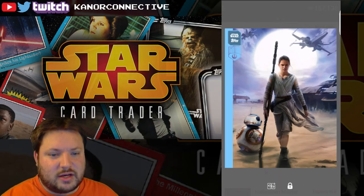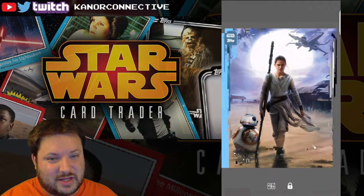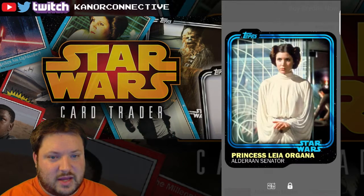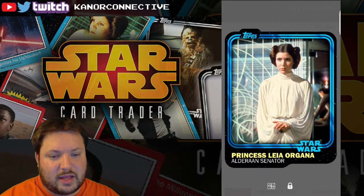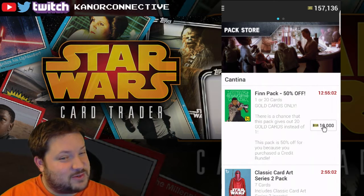That's the only one of this pack I'm going to open up today — 25,000 credits is kind of annoying. Nothing else in this pack. Let's go ahead and open up one of these Finn gold packs — fingers crossed.